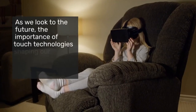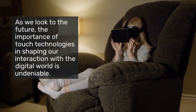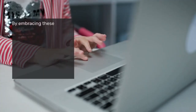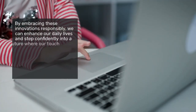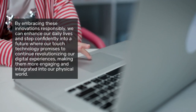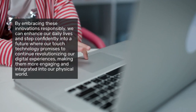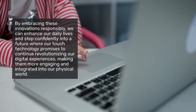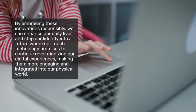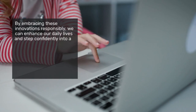As we look to the future, the importance of touch technologies in shaping our interaction with the digital world is undeniable. By embracing these innovations responsibly, we can enhance our daily lives and step confidently into a future where our interactions with technology are more natural and intuitive. Touch technology promises to continue revolutionizing our digital experiences, making them more engaging and integrated into our physical world.